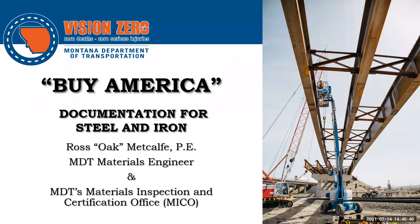Hello, my name is Oak Metcalf and I'm the State Materials Engineer for the Montana Department of Transportation. Today I'm going to talk to you about something that has been complicated, confusing, and just downright aggravating over the years, and that's Buy America. I'd like to thank the auditors and the Materials Information and Certification Office for their assistance putting this together.